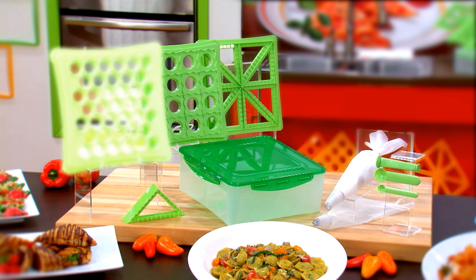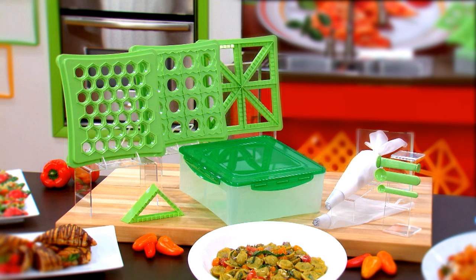The ravioli mold, tortellini mold, stay fresh storage container with lid, two spoons, pasta stamp, two filling bags, the snack mold and dough stamp — all yours. Call now or go online to jmldirect.com to order the complete Snack and Pasta Chef set today.